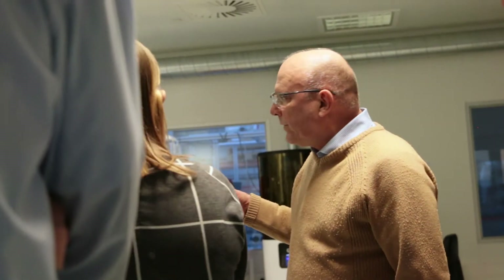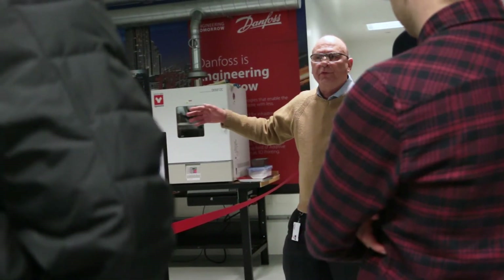I'm Werner Stapler. I'm Head of Additive Design and Manufacturing at Danfoss, and I'm responsible for introducing the technologies at Danfoss and spreading them throughout the organization.